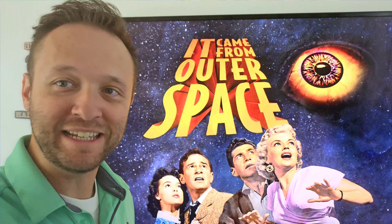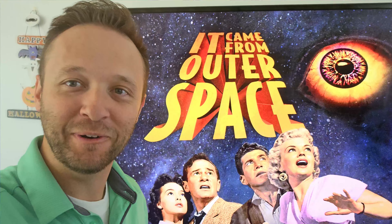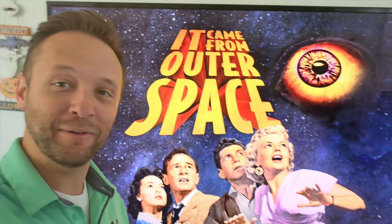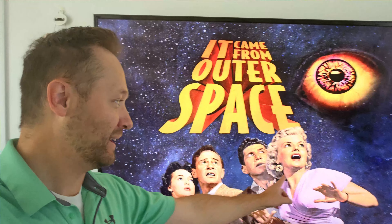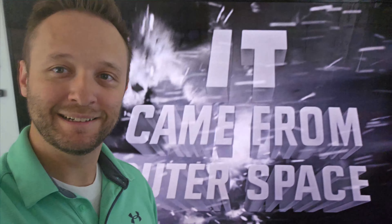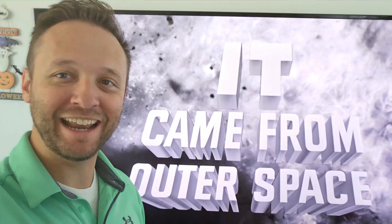Listen to that awesome 50s sci-fi annoying screechy music that sets the mood perfectly. So this is 1953, and one interesting thing in all the artwork is this lady's in it and she's in the movie for less than a minute. The most amazing title card ever.